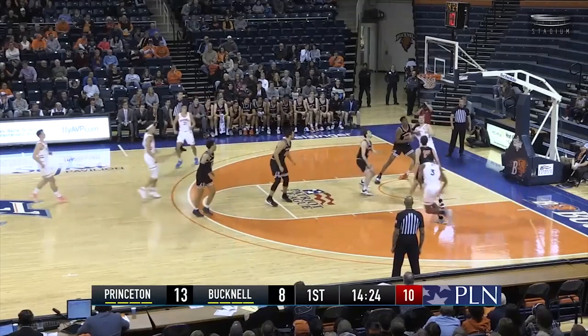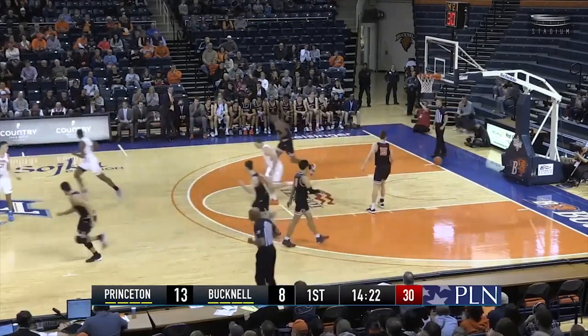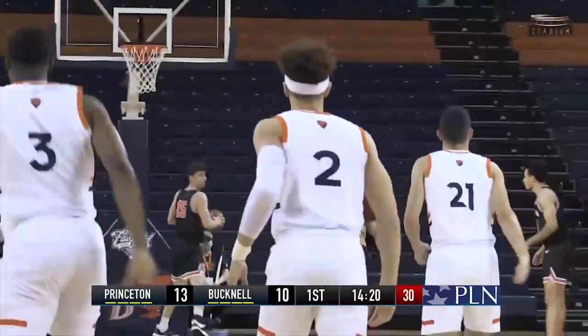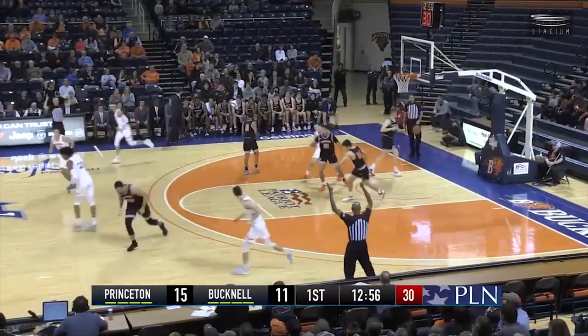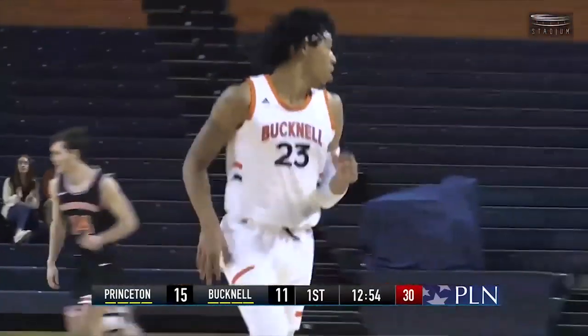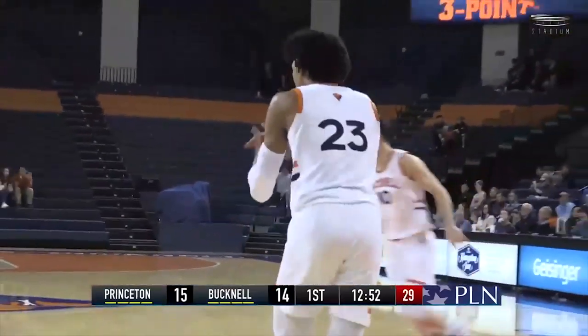Ellis will give it left wing to Meeks, hand it off to Walter, he'll fake the three, pull up for a 15-footer — bank it hit! Walter Ellis doesn't normally like the mid-range shots. Bison down four, Spear for a three — Bingo! Khalil Spear hits Buckdale's first three.